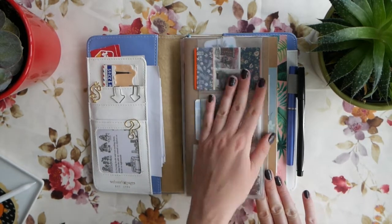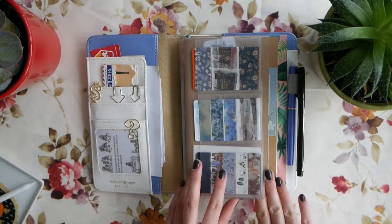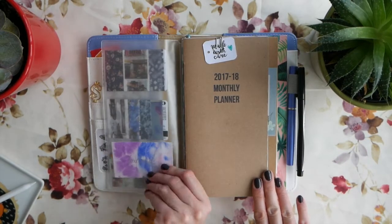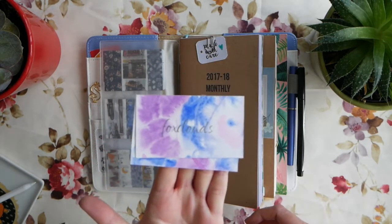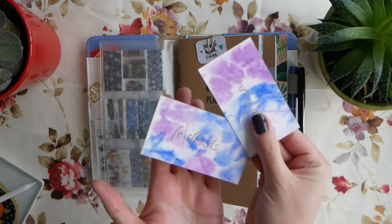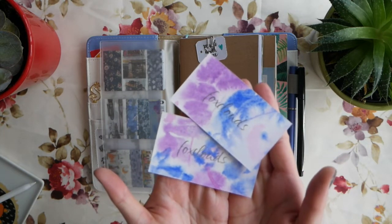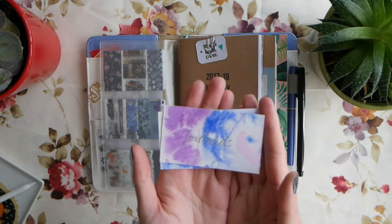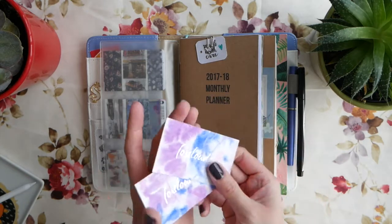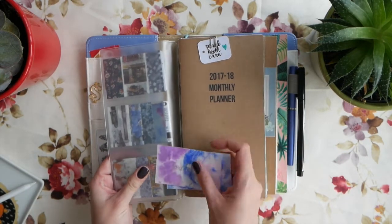I only have three pockets filled. This one has my business cards for my blog that I made myself - I only have two left because I gave every other card to people I met at Book Con or at the book club. These are the cards for my blog that I made myself. I need to make more but I don't think I have time for it right now.